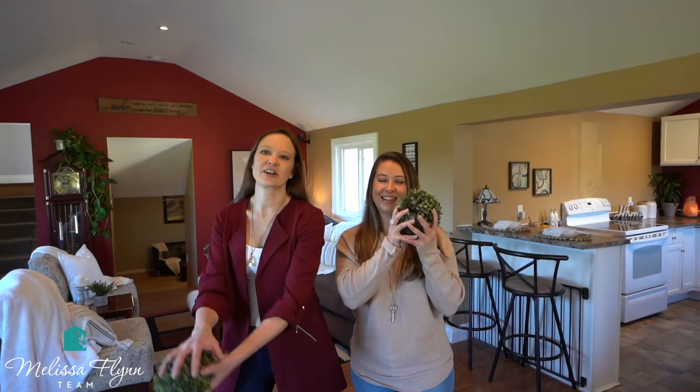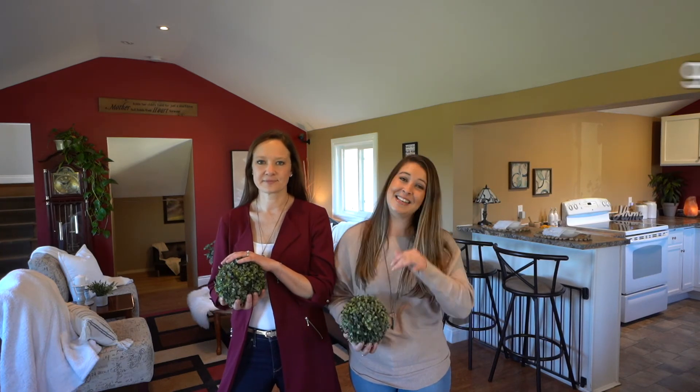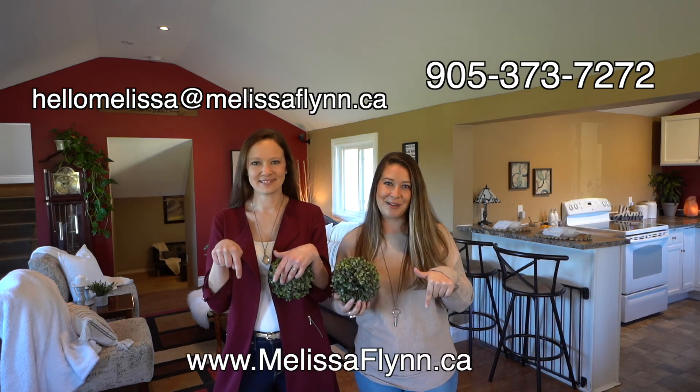Thanks so much for joining us today. We had a great time showing you guys around. If you have any questions about this property, don't hesitate to give us a call or an email, or check us out on our website below.